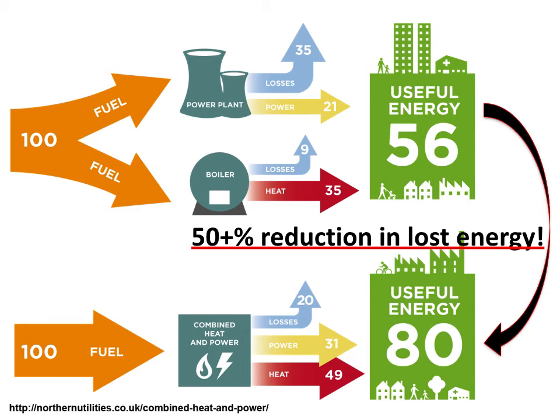This is over a 50% reduction in wasted energy. The disadvantage for CHP is that it needs to take place close to the source of use for the heat. Heat is hard to transport; electricity is not.